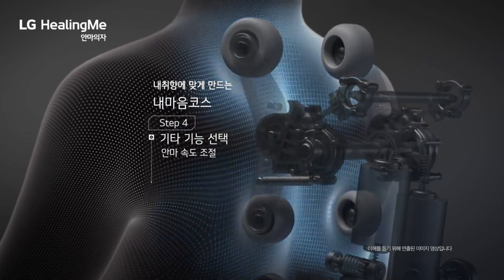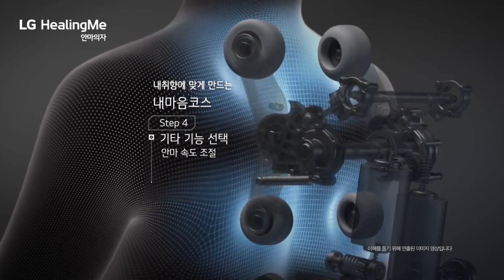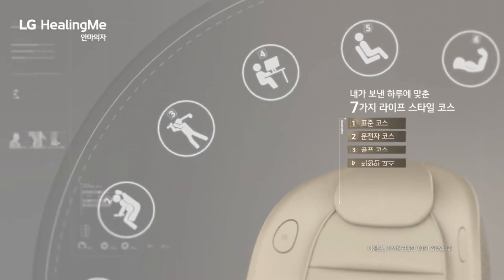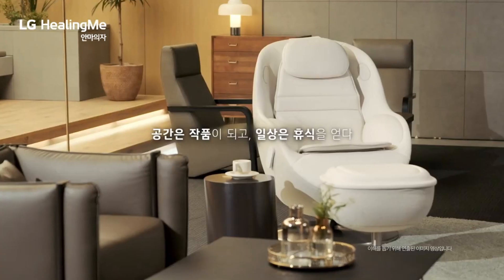Heat therapy elements built into the chair warm your back and legs, helping to further relax muscles and improve circulation. The chair can also be reclined into a zero-gravity position for enhanced relaxation.